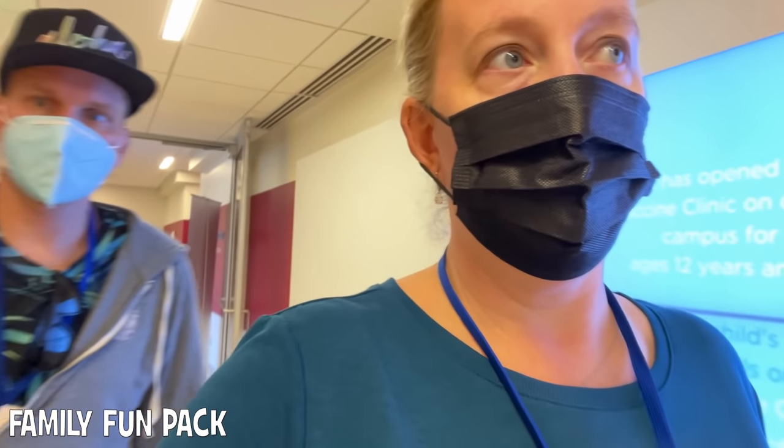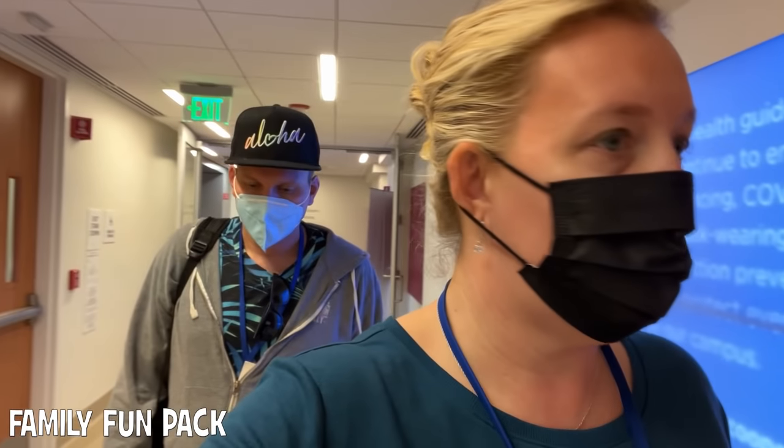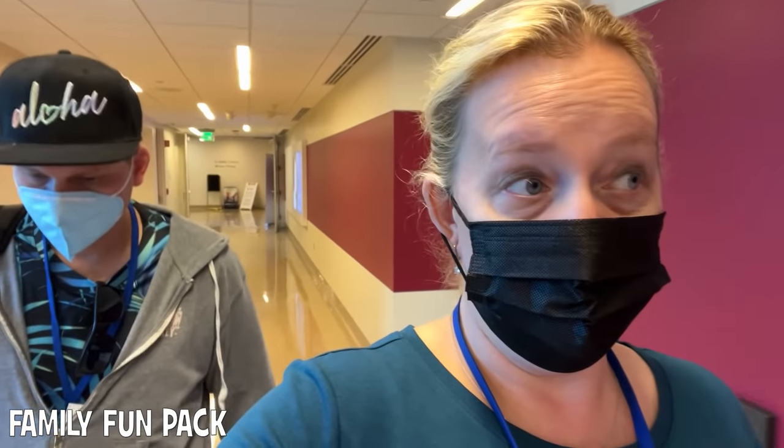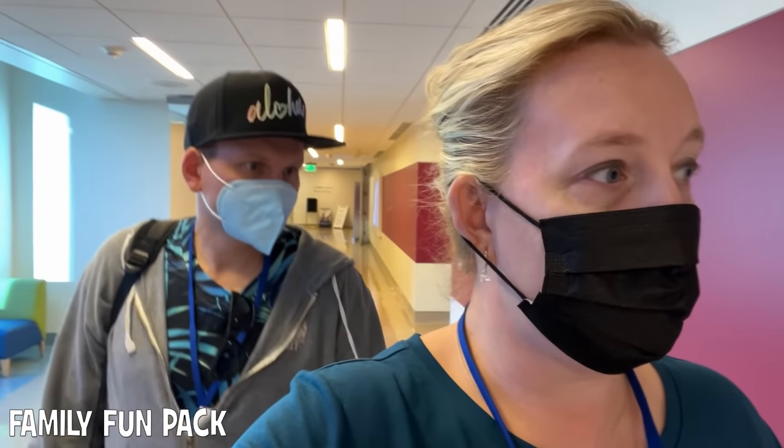Sounds like someone's having a medical emergency. That's not good. Don't like hearing that. Gosh, that's too bad. A diaper rash is the least of your worries when you think about that. Yeah, we're very lucky so far.